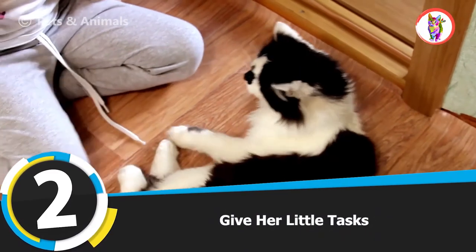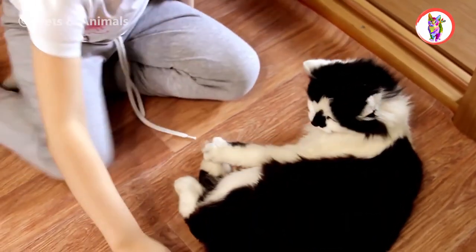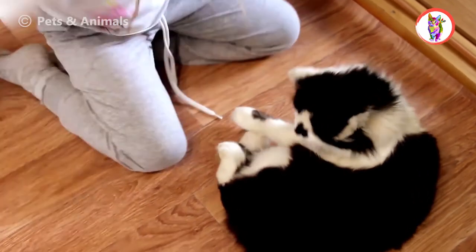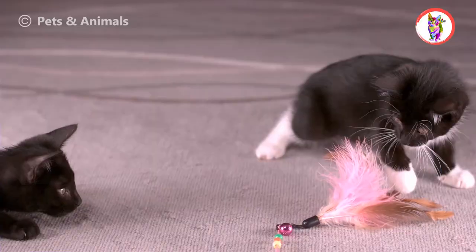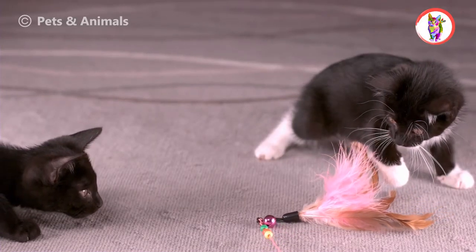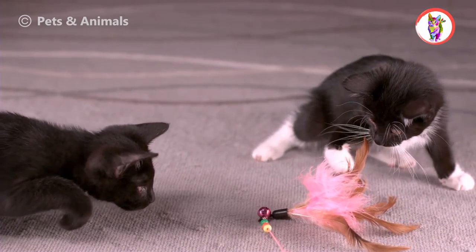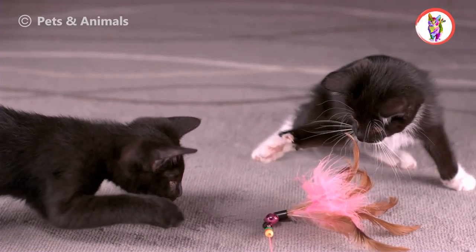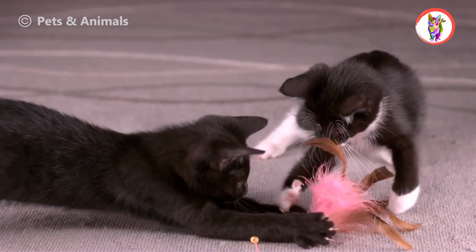Tip 2: Give Her Little Tasks. Cats have a hunting nature and they love to go here and there in search of prey. You can hide their favorite toy somewhere, then let her find that toy. This trick will burn her energy and help keep her busy. Then give her a prize when she completes this task. This trick is also used for training cats, lions, dogs, and other animals in cages.